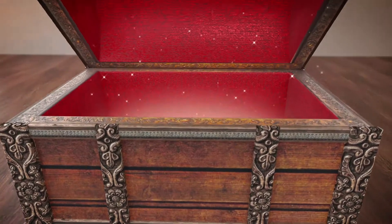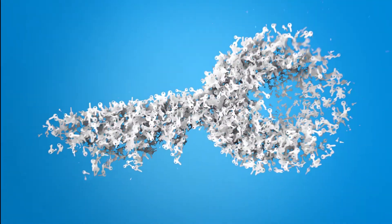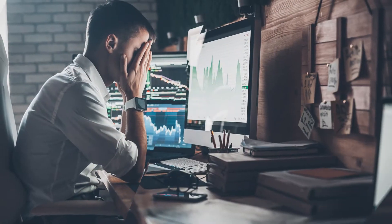Imagine opening that long-coveted treasure chest only to find a gazillion keys, and then having to identify the one that can actually unlock all the treasure. A feeling that organizations heavily invested in data lakes are familiar with. A big downer, isn't it?